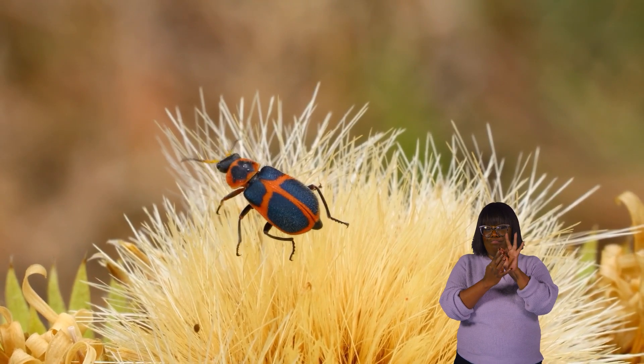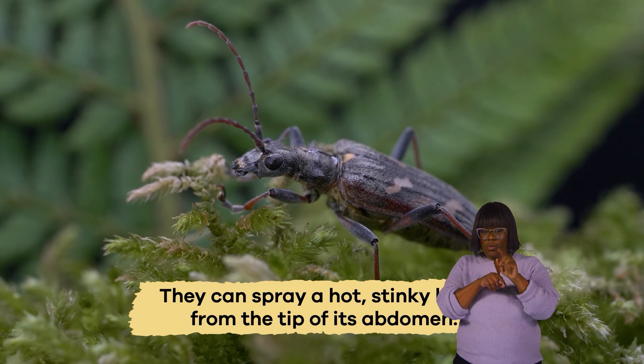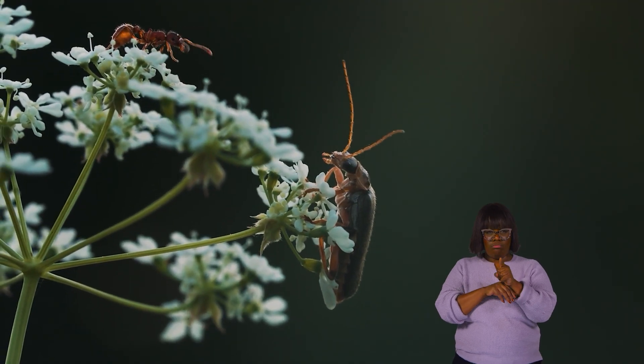These cool creatures are unique because they can spray a hot, stinky liquid from the tip of its abdomen, which is a pretty awesome defense mechanism. They have precise control over their spray and are great at aiming at their enemies.